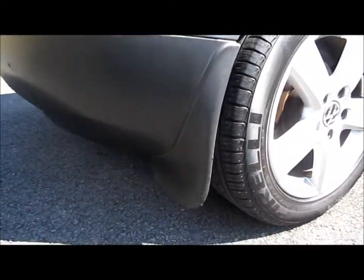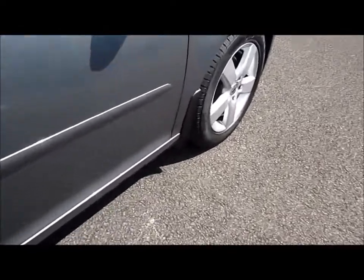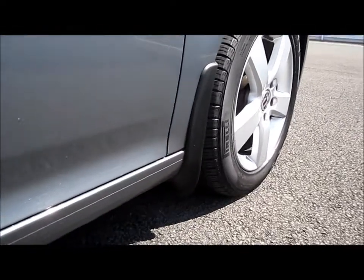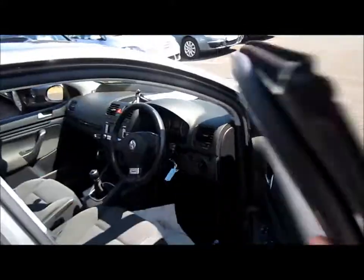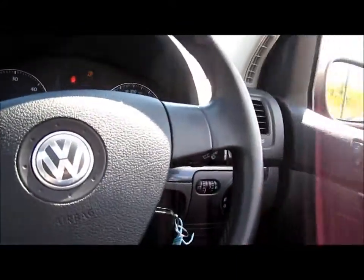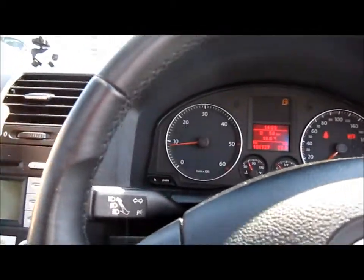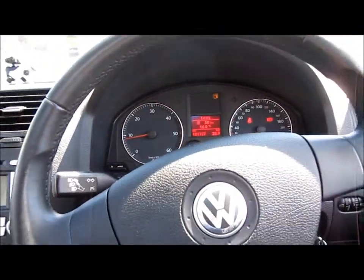There are rear mudguards, and they'll also be fitted on the front as well. We'll just turn off the lights and the hazards, and now we'll hear how the Golf sounds.